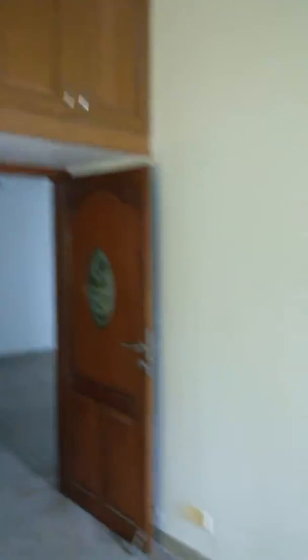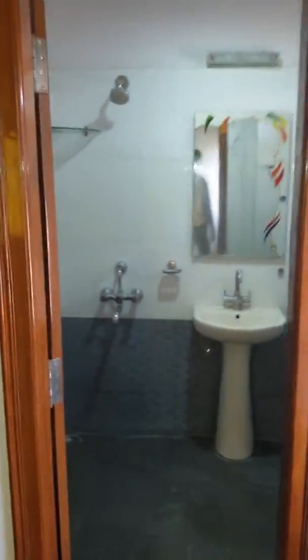This is the first room. It has the electrical and the attached toilet.